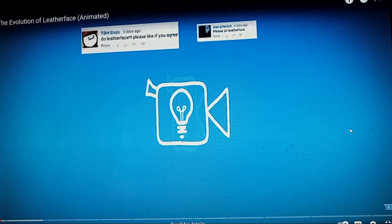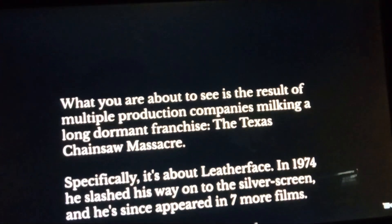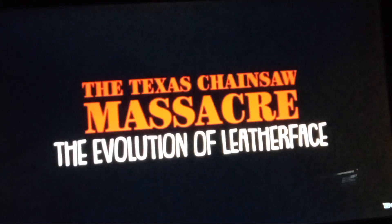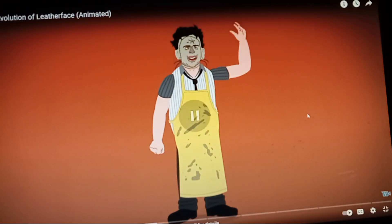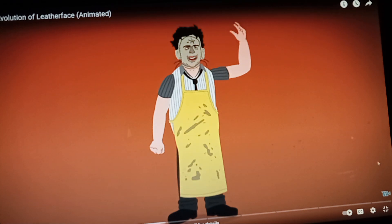Alright everybody, here we go. What you are about to see is the result of multiple production companies milking a long-dormant franchise, The Texas Chainsaw Massacre. It's about Leatherface. In 1974, he slashed his way onto the silver screen, and he has since appeared in seven more films. This is his evolution, animated. Leatherface first appears in The Texas Chainsaw Massacre, sporting an apron and face mask with large misformed ears and dark brown hair. Off the bat, that is my number one favorite Leatherface look. You can't beat the original killing costume.